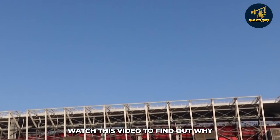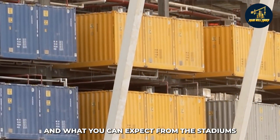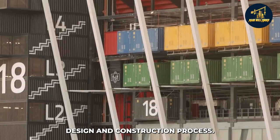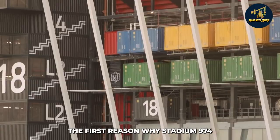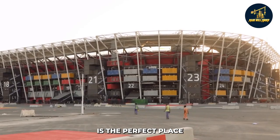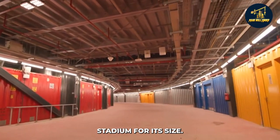Watch this video to find out why this stadium was chosen to host the tournament, and what you can expect from the stadium's design and construction process. The first reason why Stadium 974 is the perfect place for the 2022 FIFA World Cup is that it's a state-of-the-art stadium for its size.